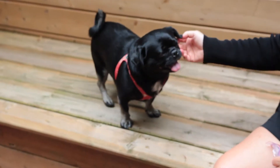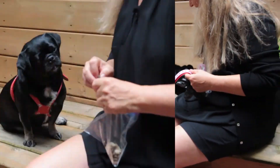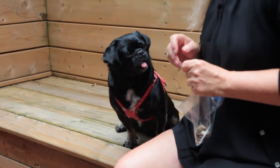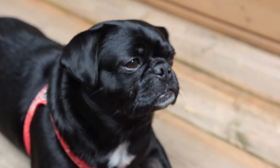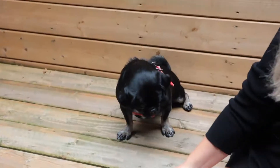The first two things that I taught Kilo were sit and come. Sit was a very easy one and it's very useful with him because he can be a little distracted, and sitting will always let him focus again and calm him down.